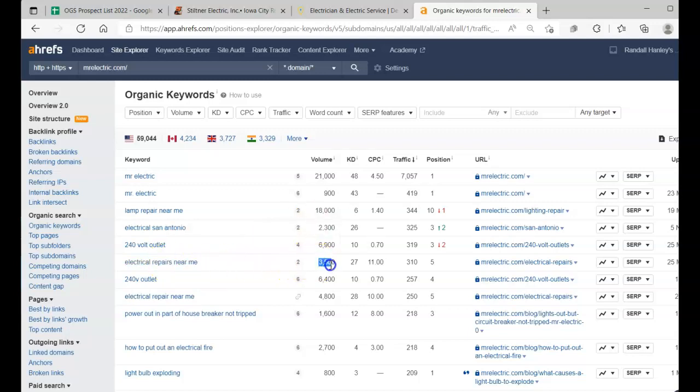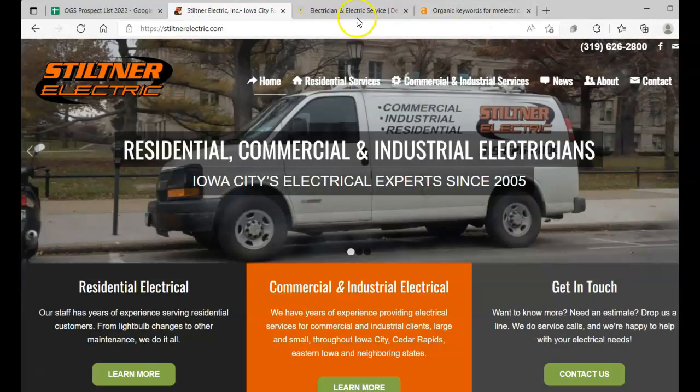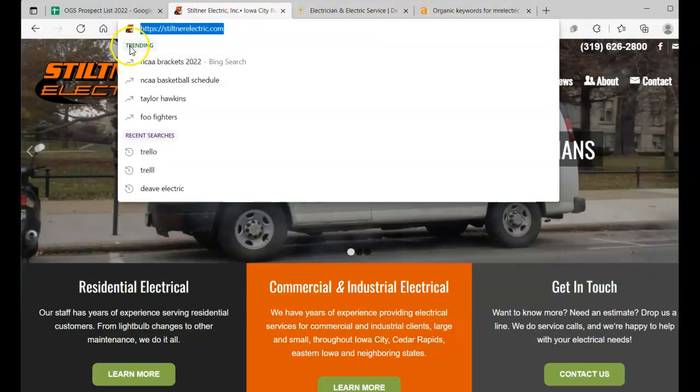Those are the kinds of keywords we want to target. 'Electrical repairs near me' gets 3,500 searches every single month — we want that in our content. Now we've covered keywords, so let's go over the SEO side of things.